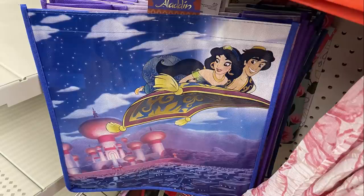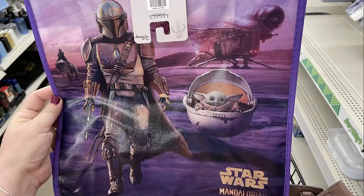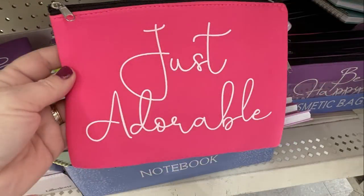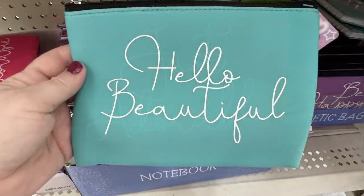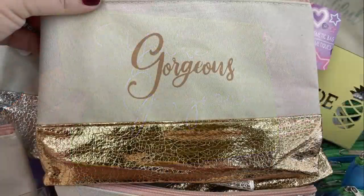I also found some new tote bags — they had the one from Aladdin and the Mandalorian. I also found a ton of different cosmetic bags. They had this purple one that says 'Be Happy,' the pink one says 'Just Adorable,' the blue one says 'Hello Beautiful,' and then the green one says 'You're Gorgeous.'